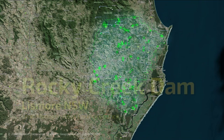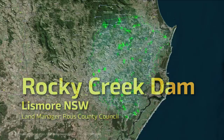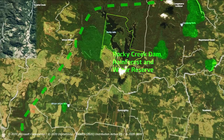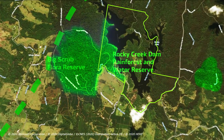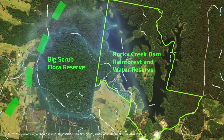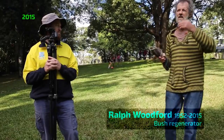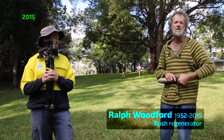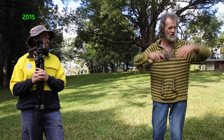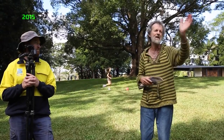At Rocky Creek Dam, what is now the Rainforest and Water Reserve had been entirely cleared for farming, except for a few scattered trees. But there is a large remnant adjacent — Big Scrub Flora Reserve. Wherever you have a perch, you have the potential to grow a rainforest. Rocky Creek Dam is in a continuum with a natural forest system, so all the vectors that spread rainforest are within a natural system here and working well.